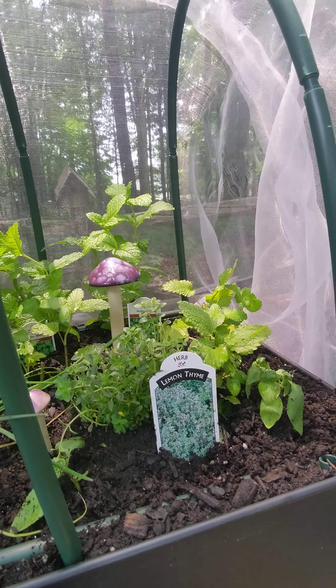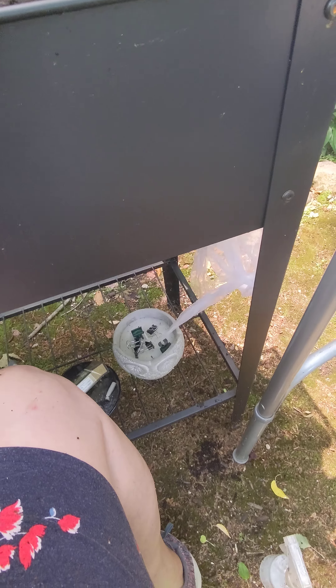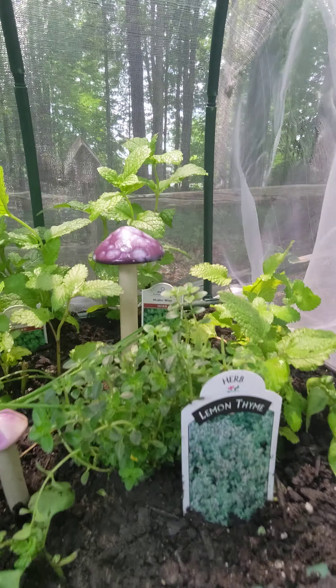Hey everybody, it's Gypsy. Just a little update on my herb garden for those with bad knees. My herb garden stands so I could sit down — I'm sitting down right now.